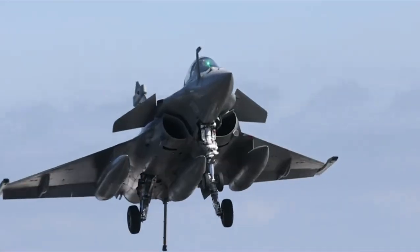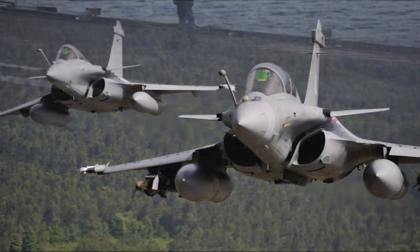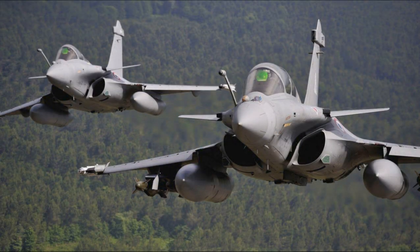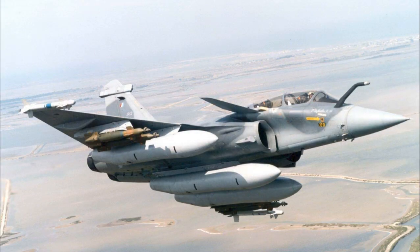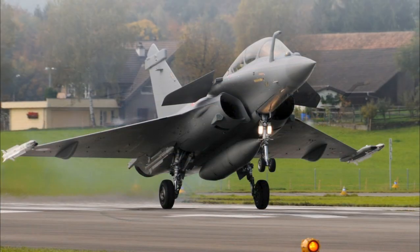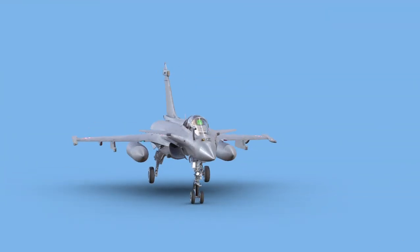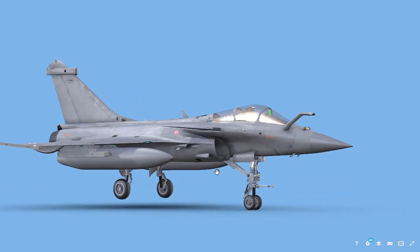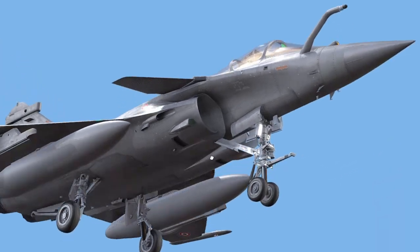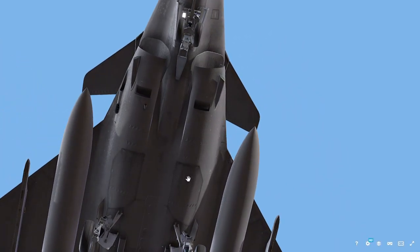Third, radar. The Rafale is fitted with the Thales RBE-2A Active Electronically Scanned Array (AESA) radar, which provides superior target detection and tracking capabilities. It can simultaneously track up to 40 targets and engage multiple threats at once, even in cluttered environments. The AESA radar enhances survivability through its low probability of intercept and better resistance to jamming.